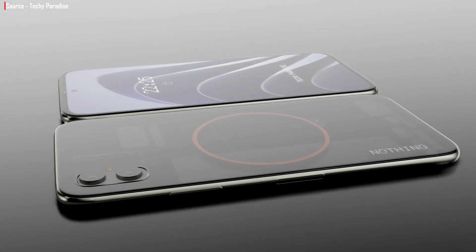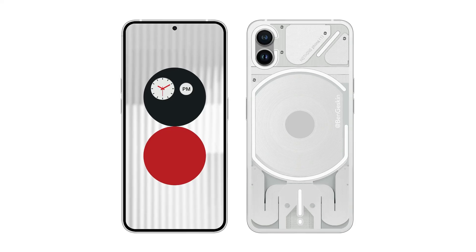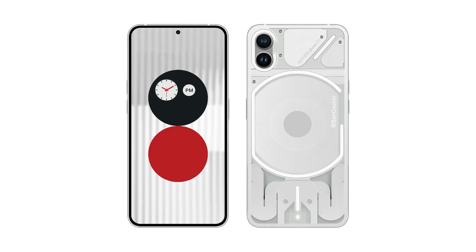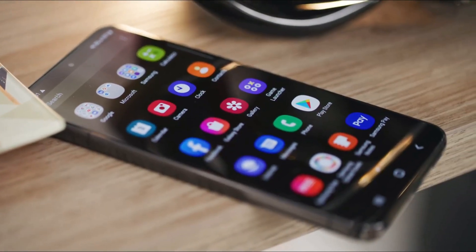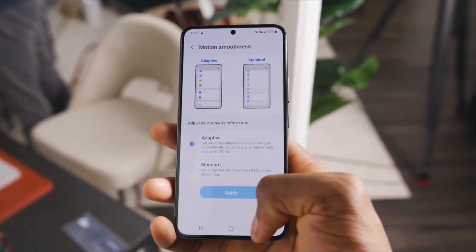Looking at the image, I can say that Nothing has done a wonderful job with the body design and the flat side seems great. Unfortunately, we did not get a glimpse at the device's front, but according to multiple reports, it appears quite similar to the Galaxy S22, which sounds nice because the S22 looks amazing from the front with its little chin and bezels. I hope the reports are true.